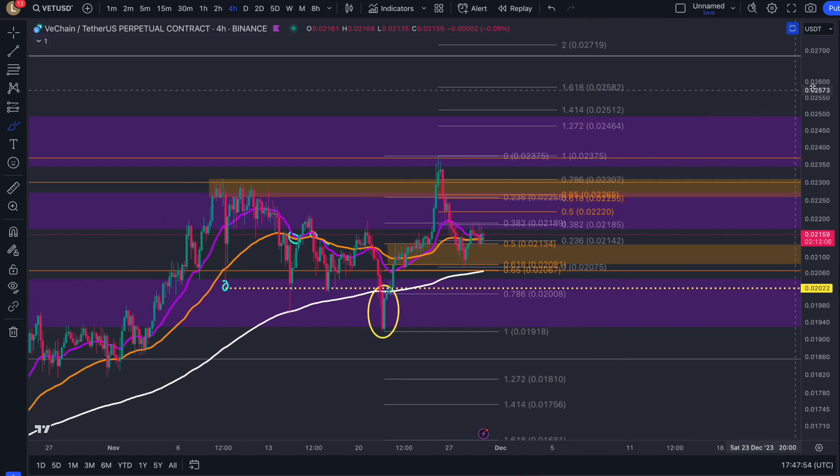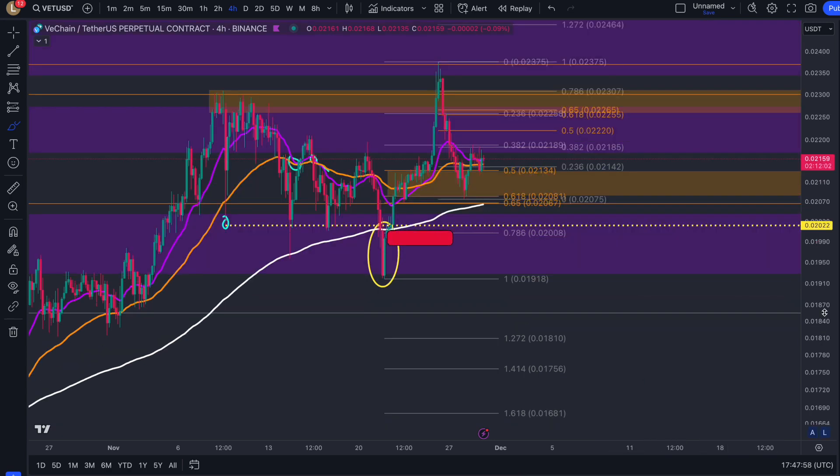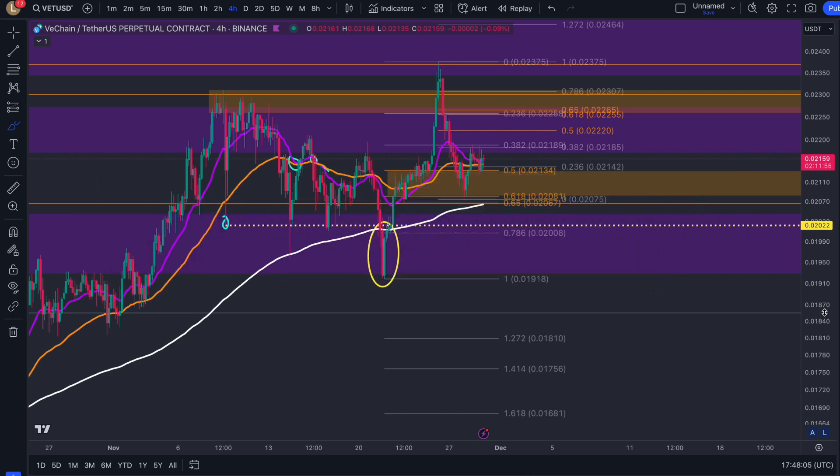Once 2315 is broken, that will create a reversal wave where we will be targeting prices of 2.5 and almost 3 cents in the future. Thank you guys so much for tuning in — don't forget to like, subscribe, comment, and share. Two more days of the discount, so today and tomorrow if you want to take action, the links are down below. Cheers everyone.